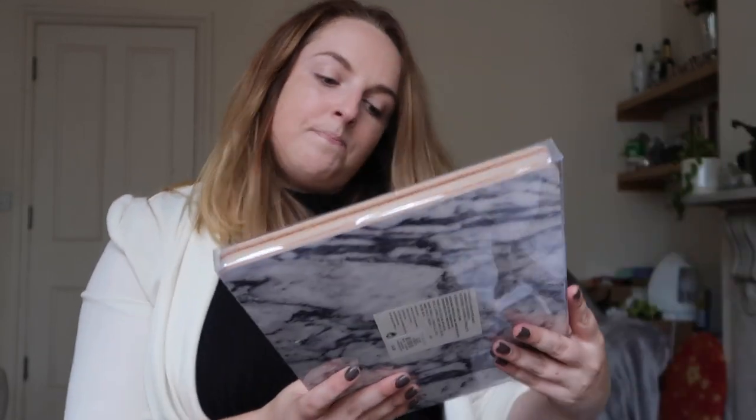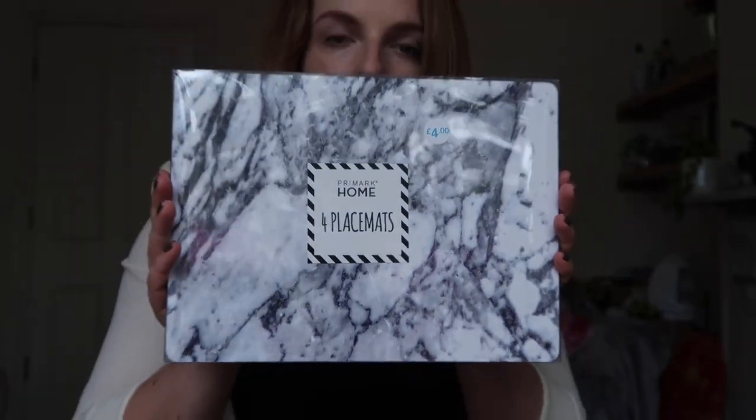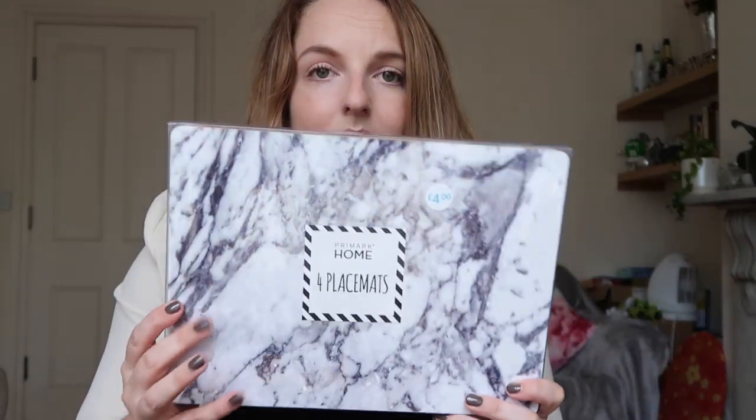I also got some marble place mats, only £4, and I think they're really really nice. I'll probably just leave them out on the table all the time because they're quite pretty — they fit the marble theme I've got going.